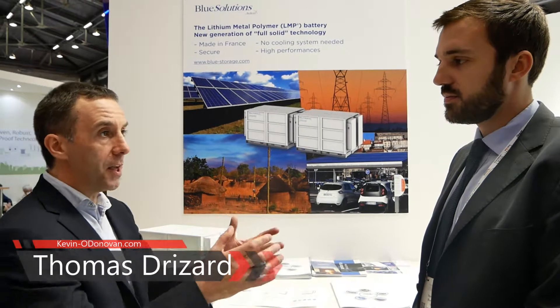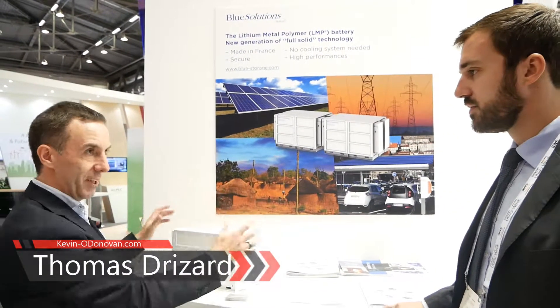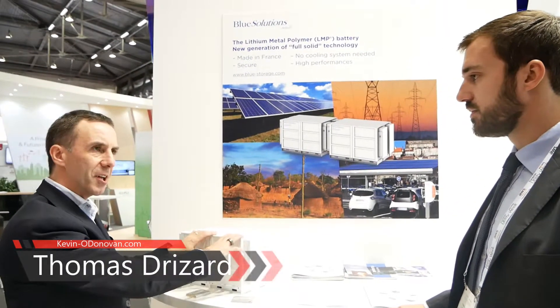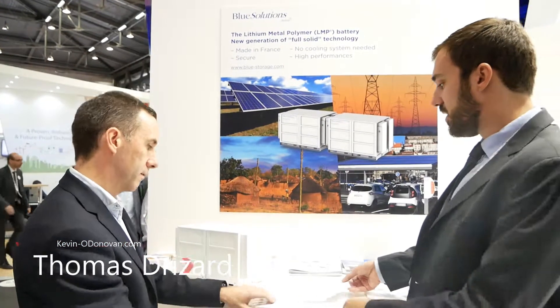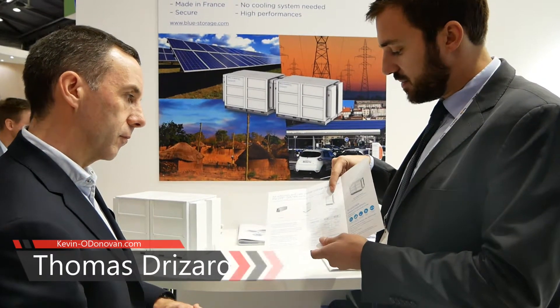If I start to deploy some of your technology, I'll end up with some sort of an energy storage cabinet. What's inside one of these things? Inside the battery we have some kind of modules, and then you can assemble the modules into strings and then into outside racks designed for the outdoors.